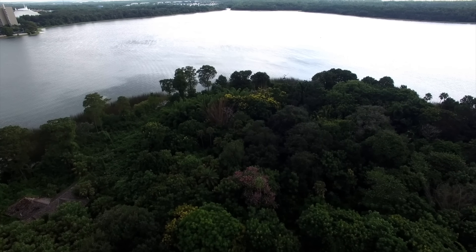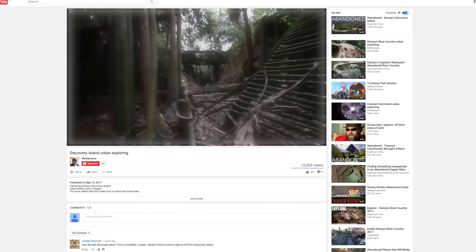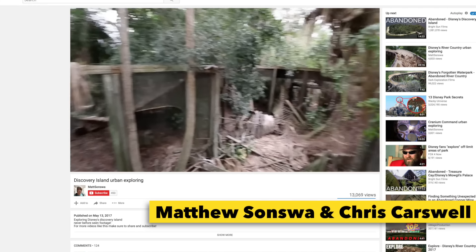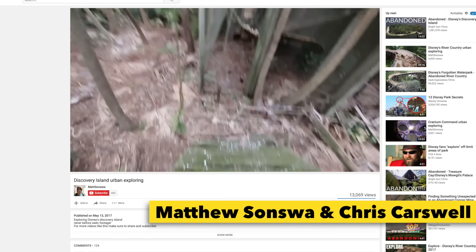Today I'm here to bring it to light and walk you through it. On May 13th, 2017, for the first time ever, real post-abandonment footage from on the island has been released on YouTube. Captured by Matthew Sanswa and Chris Carswell, this hour-long footage was filmed on the grounds of Disney's Discovery Island in May of 2017.